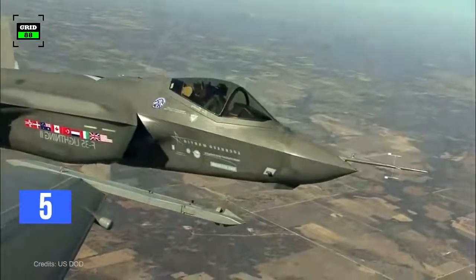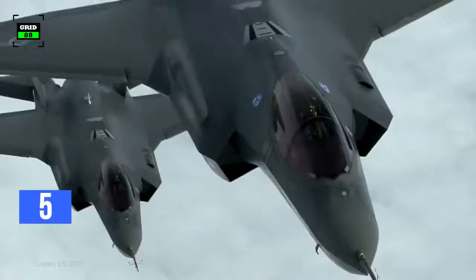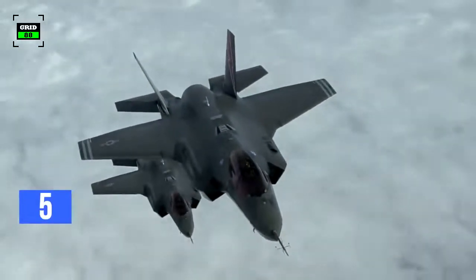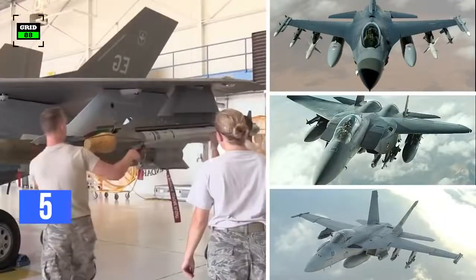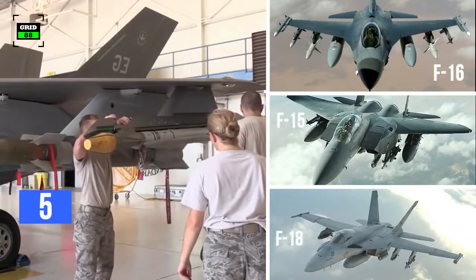The F-35 could engage the Su-35 from further away as it's harder to detect due to its stealth advantage, so it could potentially make more economical use of its missiles. The F-35 is also capable of carrying almost every legacy weapon carried by the F-16, F-15, and F-18.